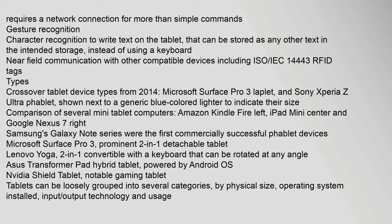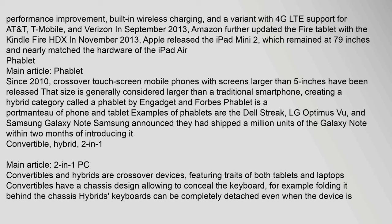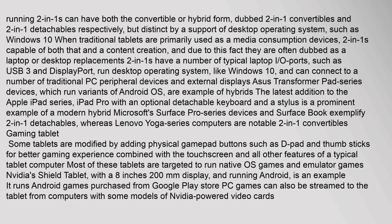Tablet device types include the slate, mini tablet, phablet, convertible, hybrid, 2-in-1, gaming tablet, booklet, and customized business tablet. Two-in-ones can have either convertible or hybrid forms, and are distinct by their support of desktop operating systems such as Windows 10. When traditional tablets are primarily used as media consumption devices, two-in-ones are capable of both media consumption and content creation, often dubbed laptop or desktop replacements. They have typical laptop I/O ports such as USB 3 and DisplayPort.